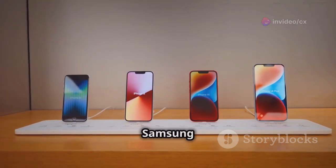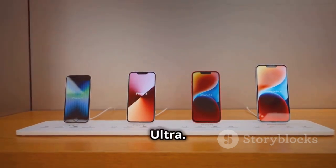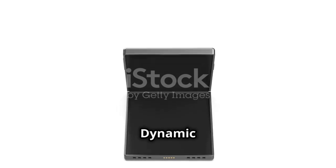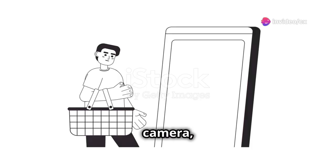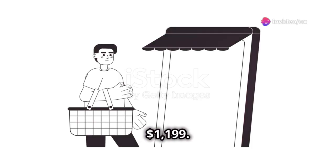Sliding into number 3, the Samsung Galaxy S23 Ultra. Boasting a massive 6.8-inch dynamic AMOLED screen, Snapdragon 8 Gen 2, and a 200 MP camera, it's a powerhouse for $1,199.